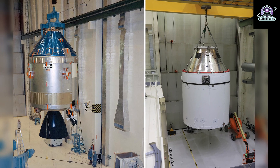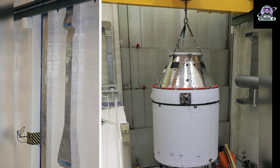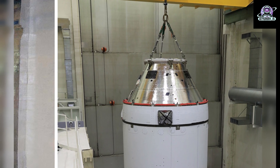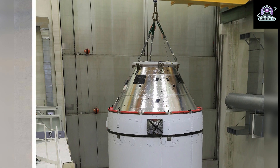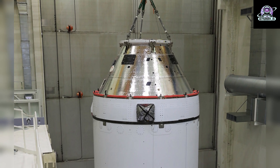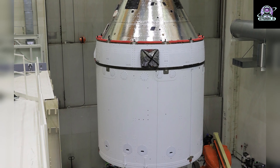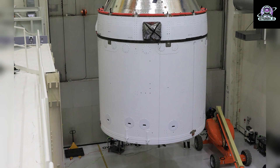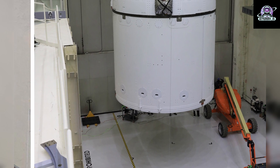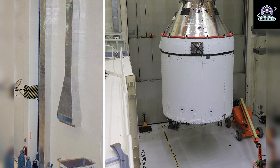To the right is the Orion spacecraft, the capsule that will fly around the moon on the Artemis 1 mission, being lifted out of a processing workstand and onto a transporter inside the Neil Armstrong Operations and Checkout Building on January 14, 2021. With assembly of the spacecraft now complete, teams recently moved the spacecraft to the multi-payload processing facility for fueling and servicing ahead of launch. This uncrewed flight test of the Orion spacecraft and Space Launch System rocket will pave the way for crewed flights to the lunar surface.